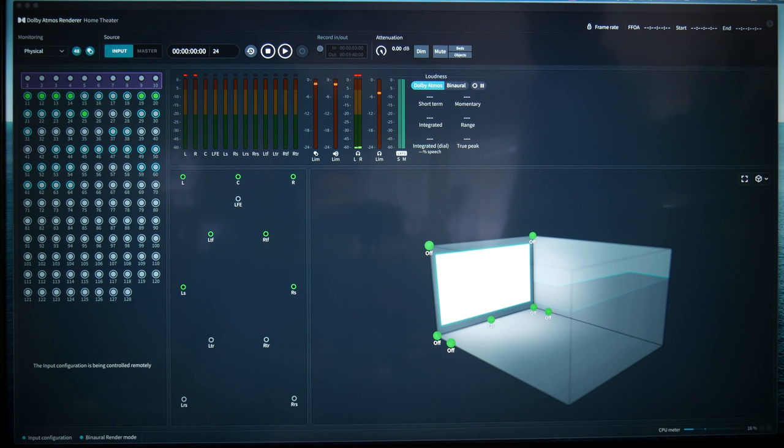Hey troops, how are you? This is Dave Way at the Waystation once more. And today I was going to show you a bit about Dolby Atmos — mixing in Atmos — because it is the coolest, newest, most exciting way of mixing in surround.